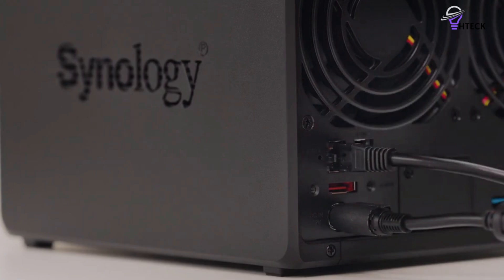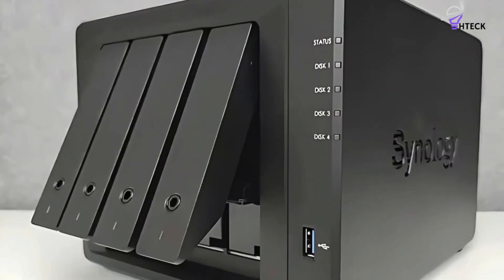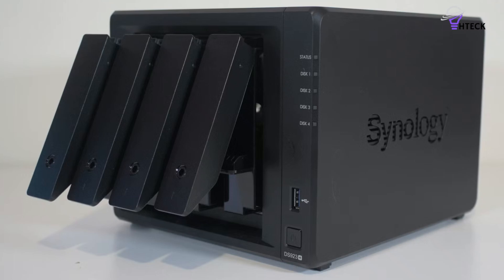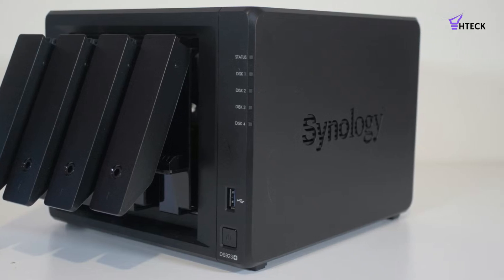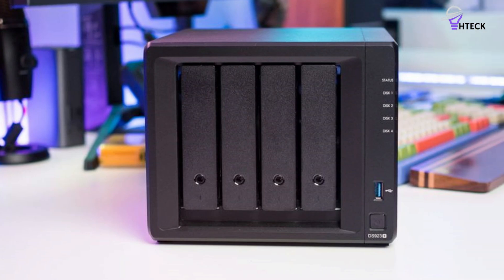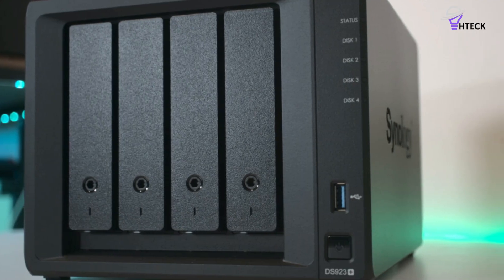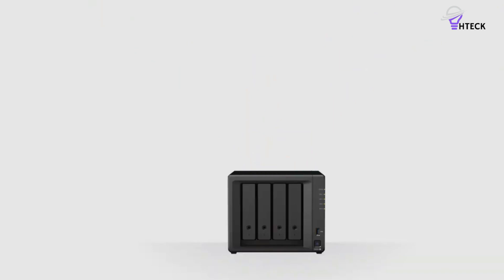So why should you consider the NAS? For starters, the AMD hardware is outstanding — it is noticeably faster in daily use, and that makes the DS923+ better suited for demanding tasks. And while you don't get Plex transcoding, the DS923+ is a standout choice for media streaming. It handles Plex playback without any issues whatsoever, doing a great job with high bitrate content across two devices at the same time. The DSM software is the best around, and because you get 4GB of RAM, you can run virtualization tasks in containers with relative ease. There's also the ability to add more drive bays — the DS923+ has 4 bays as standard, but you can buy an external housing like the DX517 and connect up to 5 additional drives.